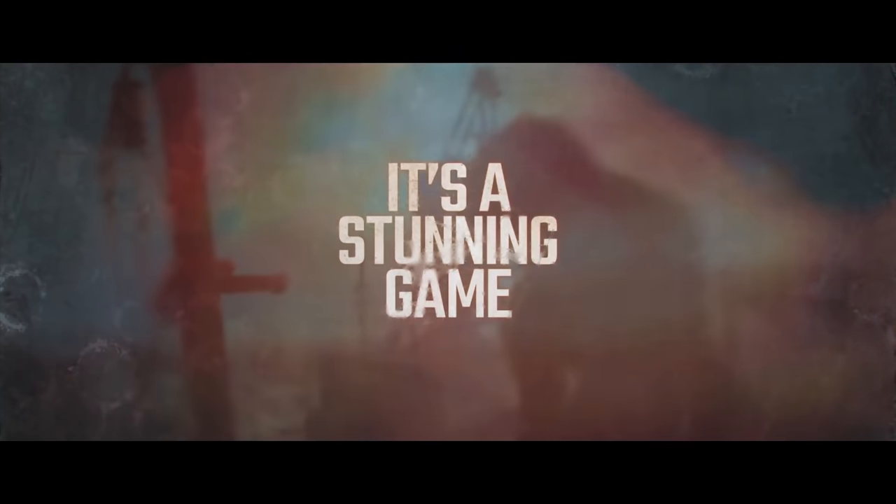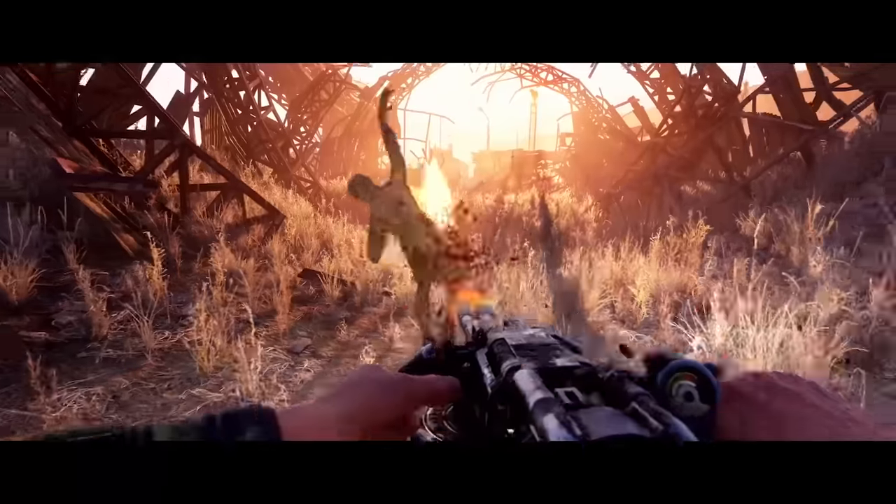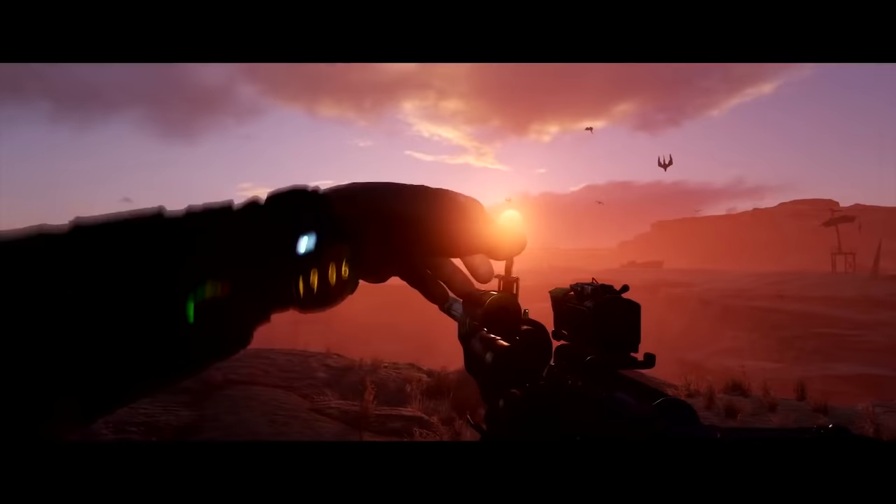That wraps it up for today's episode of This Week in Gaming. As always, I hope you guys enjoyed it. Thanks for watching, and I'll see you guys next time. This is LevelCap, signing off.